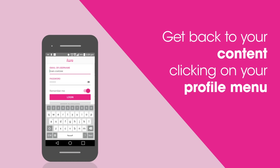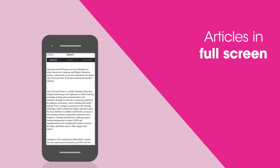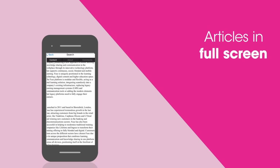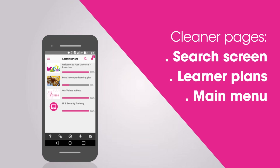There's a myriad of small touches including topics now ordering by last created, articles being dragged so they've been read at full screen, cleaner pages such as a search screen, learner plans, and the main menu.